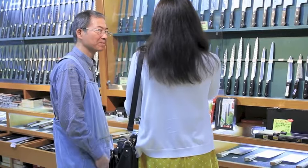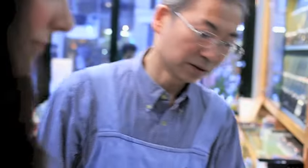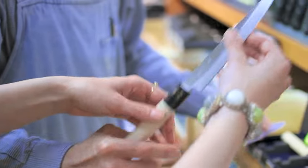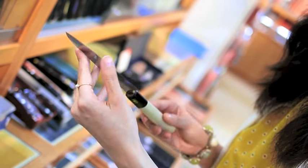It seems really, really nice. And how about this set? This set is very popular with European customers. This handle is traditional Japanese style — magnolia wood and buffalo horn. The blade is also 17-layered steel.